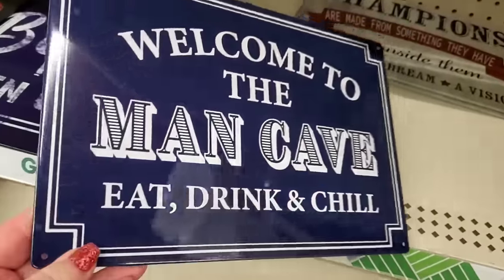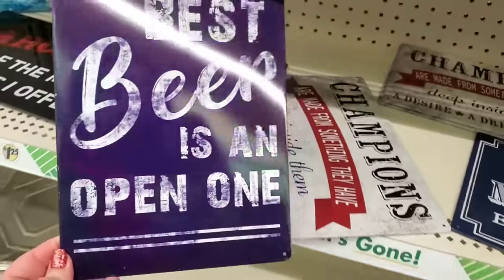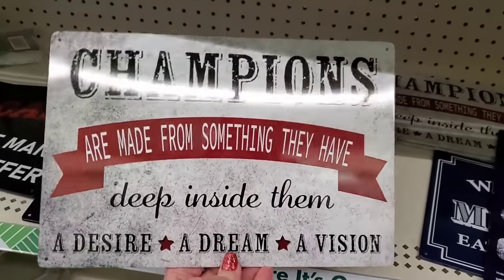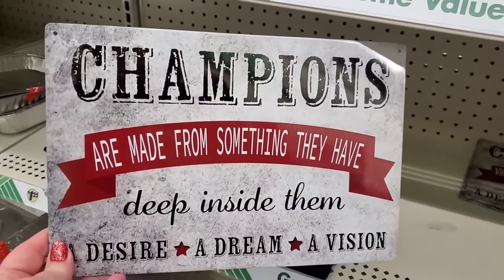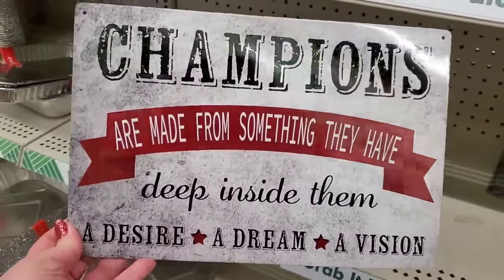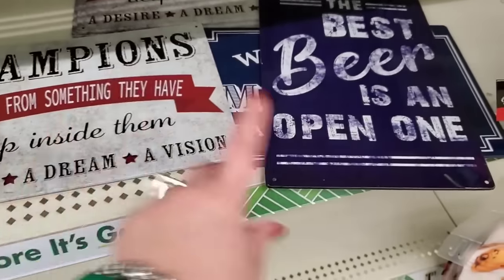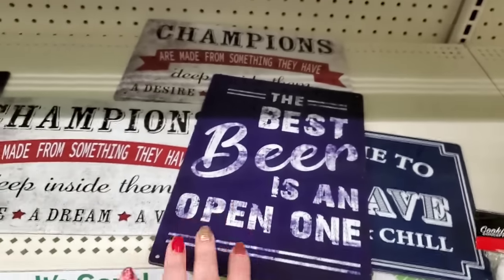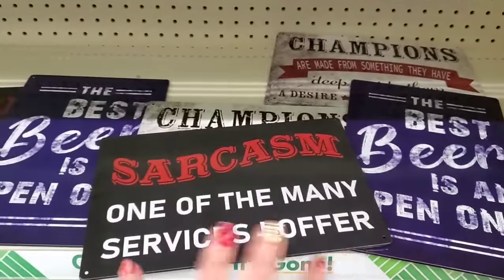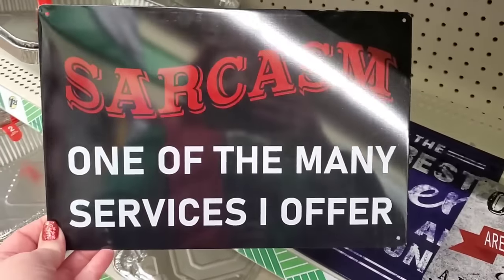Seeing these metal signs — 'Welcome to the Man Cave,' 'Eat, Drink, and Chill' — they have little holes to adhere them to a wall. 'The best beer is an open one, unless you're driving.' Then: 'Champions are made from something they have deep inside them — a desire, a dream, a vision.' This is such a really awesome sentiment, especially if someone is restoring a classic car in their man cave or heading off to college. Perfect man cave sign, perfect for Super Bowl Sunday. I love this one — 'Sarcasm, one of the many services I offer.' I'm going to get this for my son — he's a chip off the old block and also a very sarcastic child!